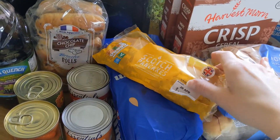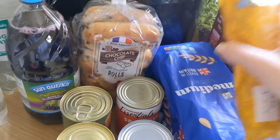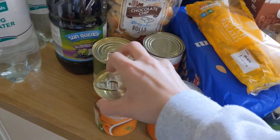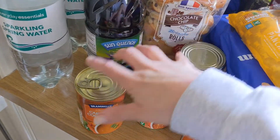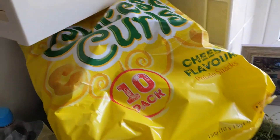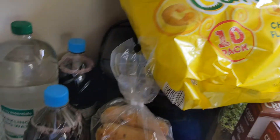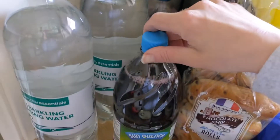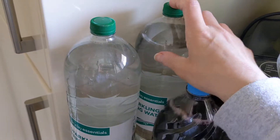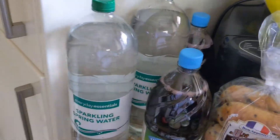Moving on, we've got scotch pancakes because Charlie loves these with Nutella for breakfast, a loaf of bread, a tin of baked beans, some spaghetti hoops, two tins of lentil and coriander soup, brioche rolls because we get through a lot of those, Charlie's current favourite crisps at £1 something for a pack of ten — really good value. Two bottles of squash because we get through a lot, and some sparkling water for me to have with the lime cordial I got from Marks & Spencer.